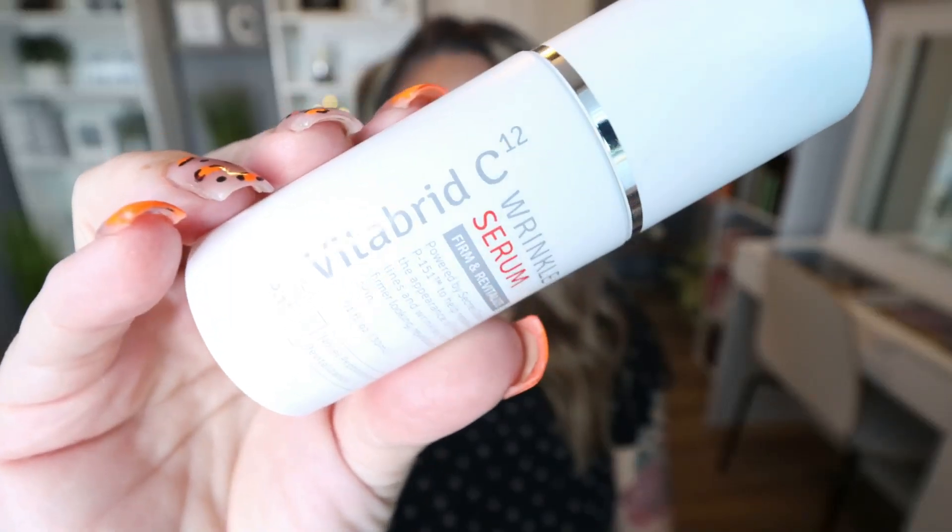The Vitabrid C12 Moisturizing Vitamin C Serum — this is a wrinkle serum and it's an amazing product. It has virtually no scent and it's a vitamin C serum that helps fight aging. I use vitamin C serum every morning, and my skin loves it. I noticed immediate results with skin tightening, wrinkle reduction, and added hydration. The packaging is so nice. I would 100% repurchase.